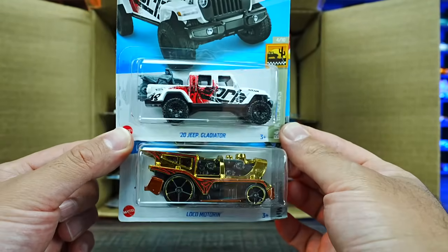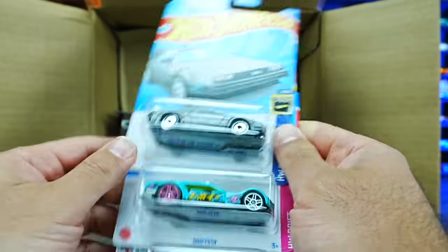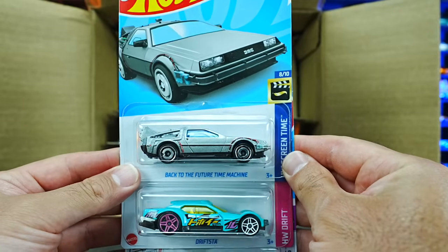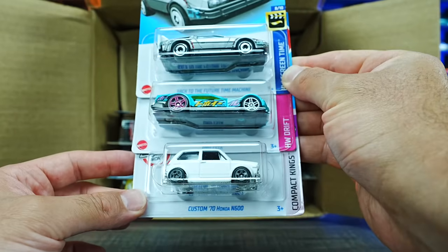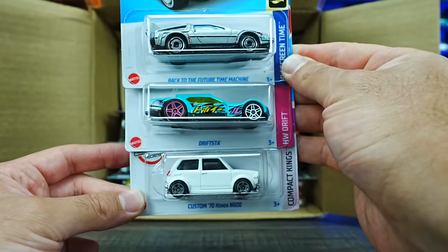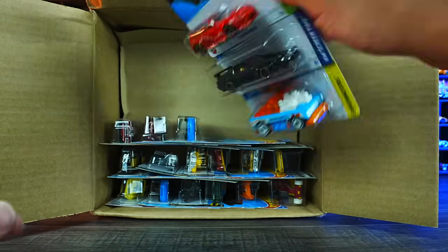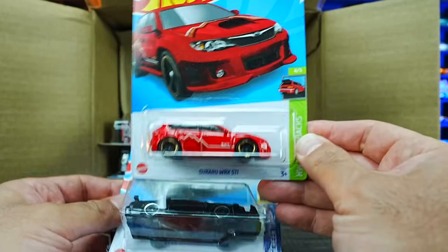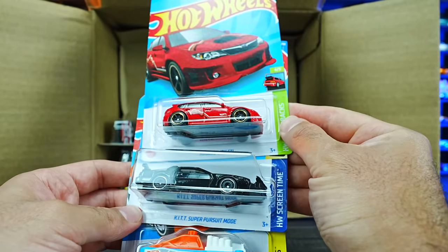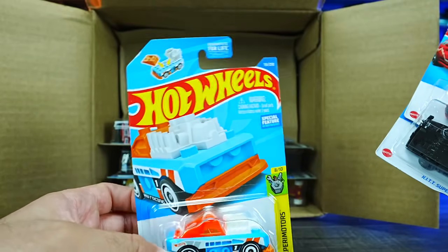We do have some new recolors of the 2020 Jeep Gladiator in white with Borla on the side, and the Loco Motoring in a gold chrome — very cool looking. We've got the Back to the Future Time Machine, Drifsta, and the Custom 70 Honda N600. We've got the Subaru WRX STI in a new red color, the KITT Super Pursuit Mode, and the Custom Small Block — brand new color, demonstrates how you can take the blocks off of it.